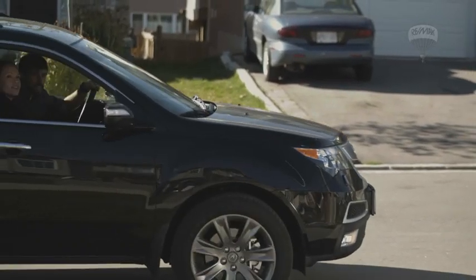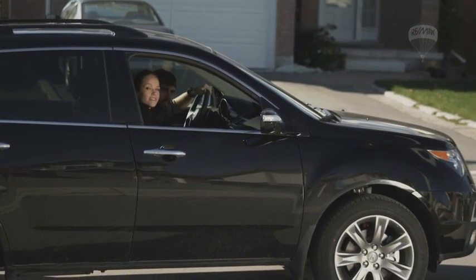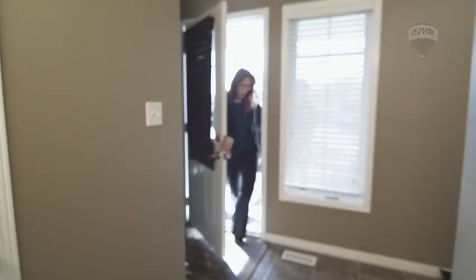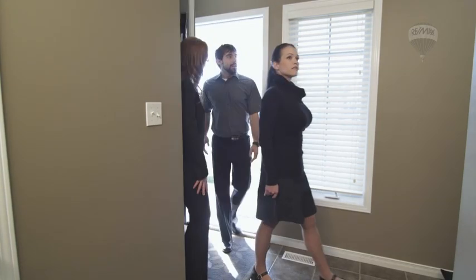Second, they will do a drive-by of the homes they have on their list. And if your curb appeal doesn't stand out, they may move on and decide not to view the interior. Third, when a buyer views your home, they will form an opinion of how they think the rest of it will show within seconds. So improving the condition of the home will have the buyer saying WOW from start to finish.